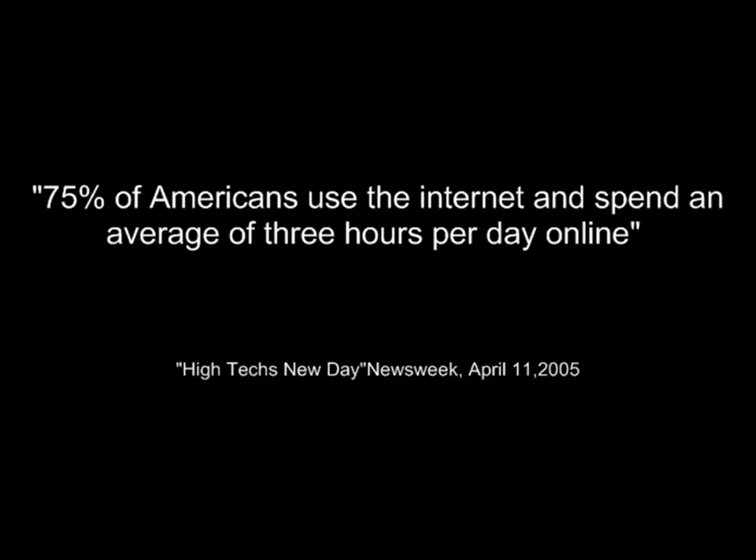Here's a quote right out of Newsweek magazine: 75% of Americans use the internet and spend an average of three hours per day online. That means three out of every four patients that visit your office are likely to be educated about their condition and the various health care options. These patients are often using animations from the internet that are better quality than what the doctor is using in their own office, which really doesn't make the doctor look very good during a report of findings.